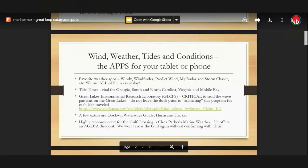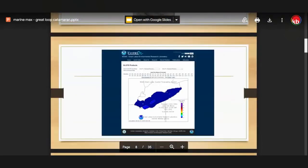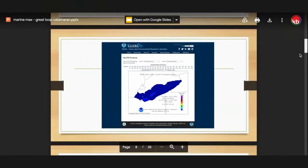One of the things we get asked about a lot is our phone apps and what we use — whether you're doing the Great Loop or boating anything else. One I really want to point out is an app called the GLCFS — the Great Lakes Environmental Research Laboratory app. It has an animation feature that shows you the wave pattern of what's going on on the Great Lakes. This is a critical app to have whether you're doing the loop in a catamaran or monohull, and whether you do the Welland or the Trent Severn.